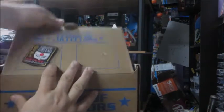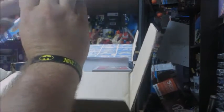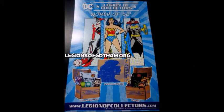The first thing that we see is a really nice Katana patch. Opening up further, there's an ad for the next box, which is going to be the Women of DC. That's going to be awesome. It'll preview the items that are in this box.